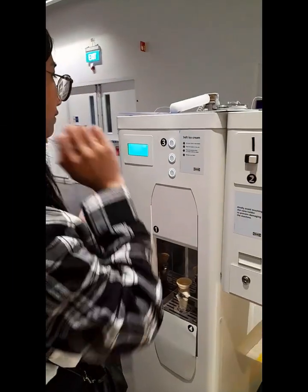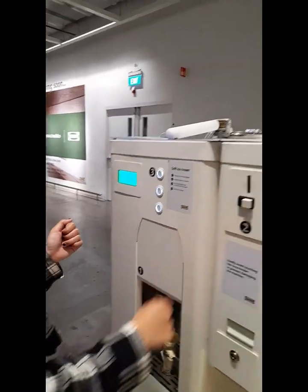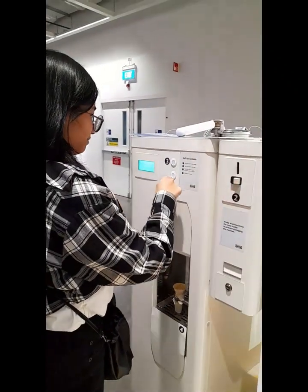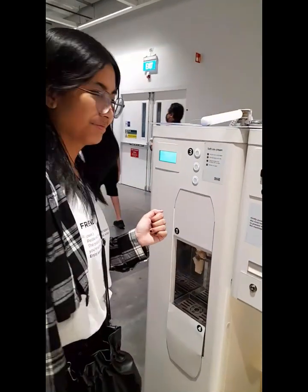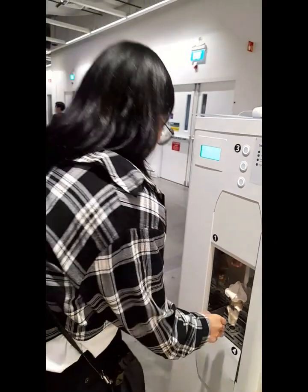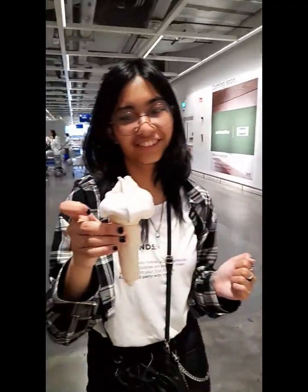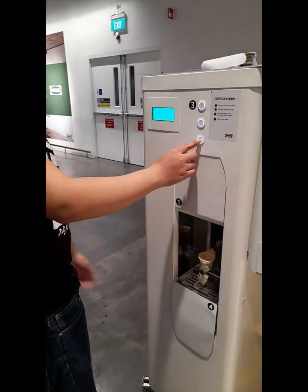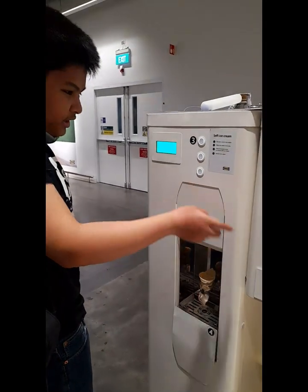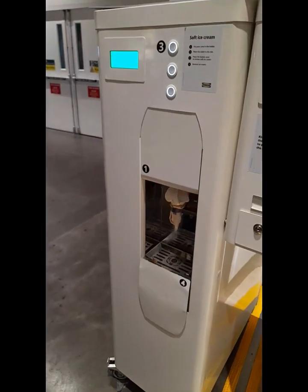Ice cream is only 10 pesos — I am buying ice cream right now. Just press. Put your card on it — there's no flavor selection, just press number two. For 10 pesos you're gonna be choosy? Get it — it's so cute. I'm gonna press this one. All right, there we go.